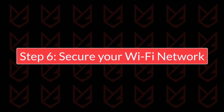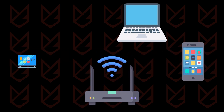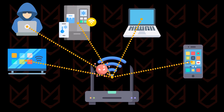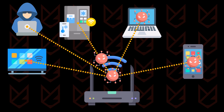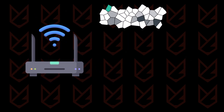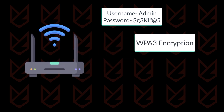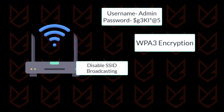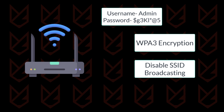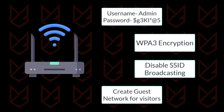Step 6: Secure your Wi-Fi network. Your home Wi-Fi network is a critical gateway to your connected devices — an unsecured network can be exploited by attackers to access sensitive information. Change the default username and password of your router, use WPA3 encryption for the highest level of security, disable SSID broadcasting to hide your network from casual snooping, and set up a separate guest network for visitors to minimize risks.